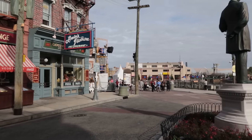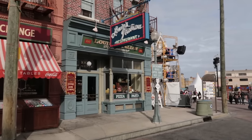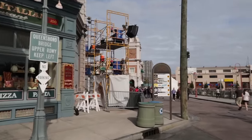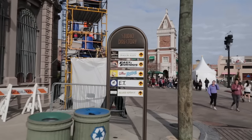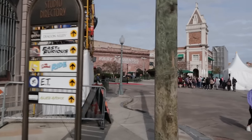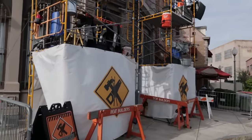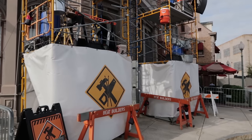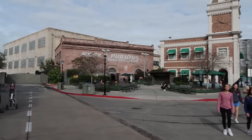One more thing to show you for New York City before we enter San Francisco. Right here on the edge of this outside facade of Louis, what looks to be a construction site is actually home to a show known as the Beat Builders. They perform about five or six times a day — a very fun street show for New York City. Now we are leaving New York City and heading into San Francisco.